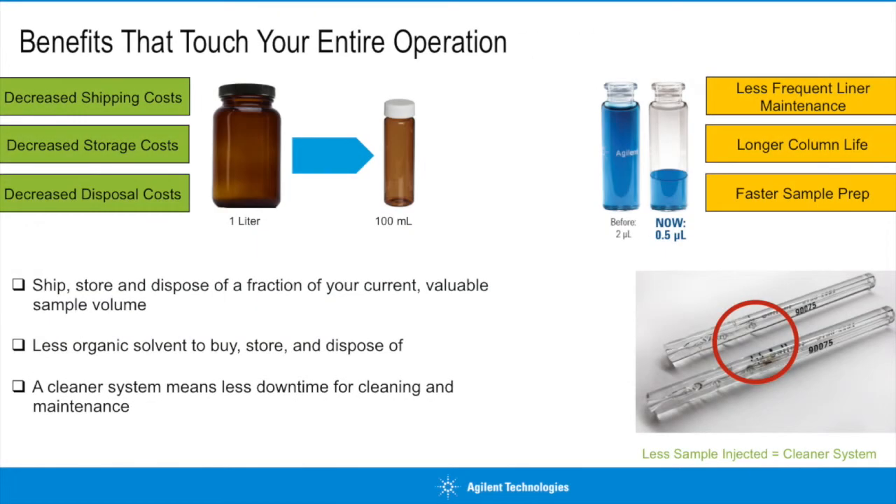If maximizing instrument sensitivity and lowering detection limits is not your goal, you can use the power the instrument provides to maximize the efficiency of your entire operation. What if you could achieve your current analytical results with significantly less sample? Think about the money saved by shipping, storing, processing, and disposing of significantly less sample than you do today. You can also prepare your sample using significantly less solvent, saving you money while minimizing your environmental impact and the exposure you and your staff have to high solvent volumes. Also consider the impact on instrument uptime and operational costs by decreasing the amount of sample you actually inject onto your instrument, or by moving from splitless injections to split injections.